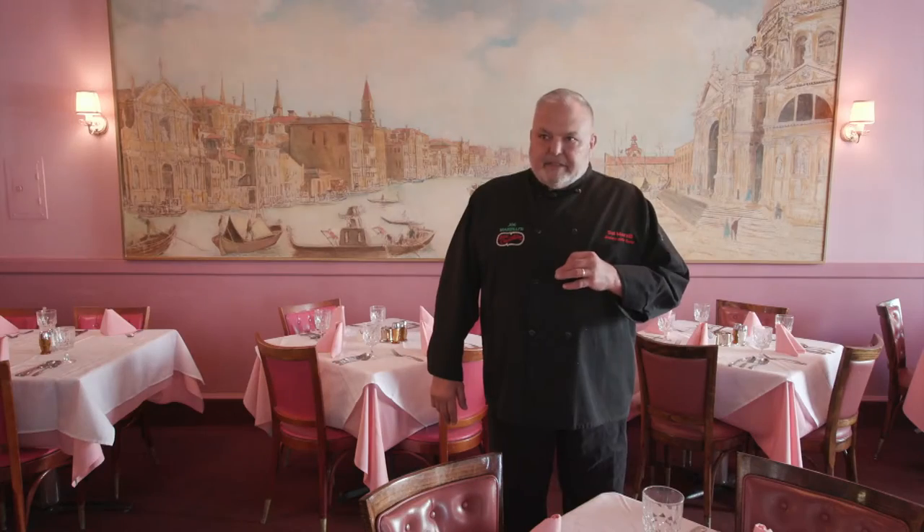My dad was tough. He was tough on me as his son learning the operation, and until the day he died it had to be his way, and I respect that.